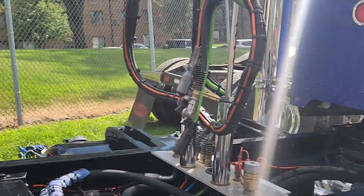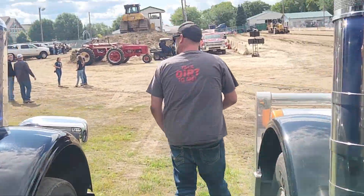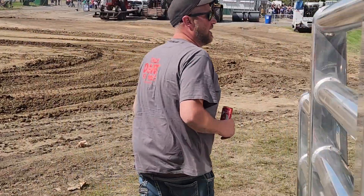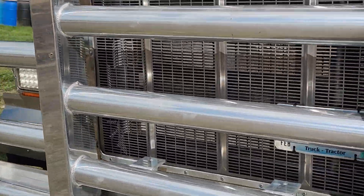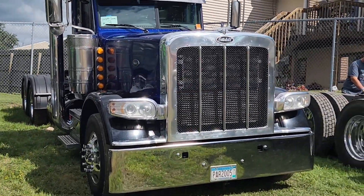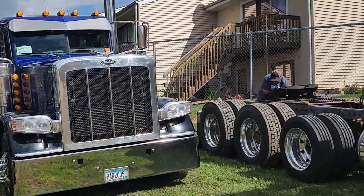Good luck to you guys. I like your truck there buddy. This is a nice rig you got. Good luck tonight. I like that big grill on the front too — that's awesome. Heck yeah. That's really wickedly cool.